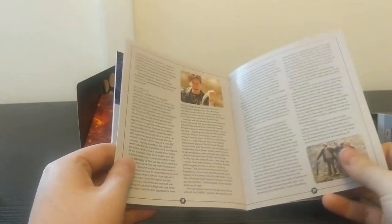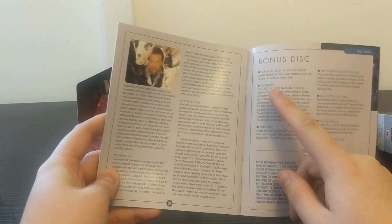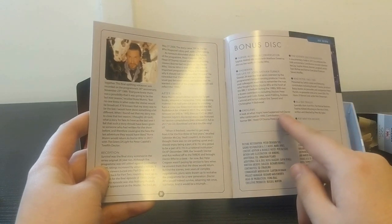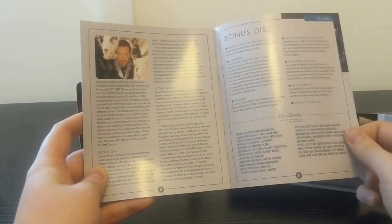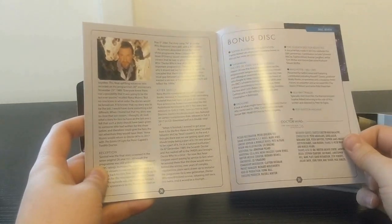I peeked ahead and noticed that the documentary about the proposed Season 27 is actually on the bonus disc - on the same disc as the Showman documentary and the Sophie Aldred In Conversation one. Look at what might have happened had Doctor Who continued to 1990. The documentary is called Endgame - really interesting, really informative. I'd recommend checking that out if you missed it from the DVD run.